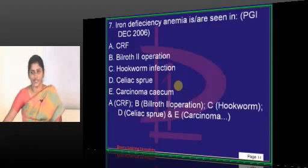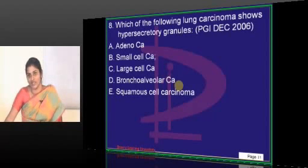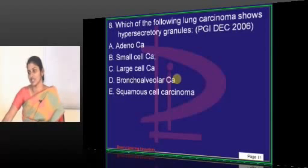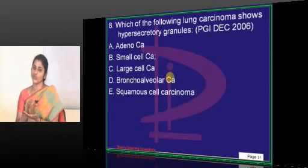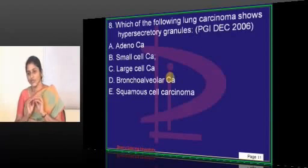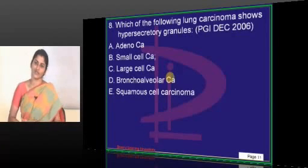The answer is everything can cause iron deficiency anemia. Regarding the following question on lung carcinoma showing hypersecretory granules — the question itself is wrong. The correct term is neurosecretory granules, not hypersecretory. Neurosecretory granules are present in neuroendocrine tumors. Any neuroendocrine tumor you come across will have neurosecretory granules. The method of detecting them is electron microscopy.